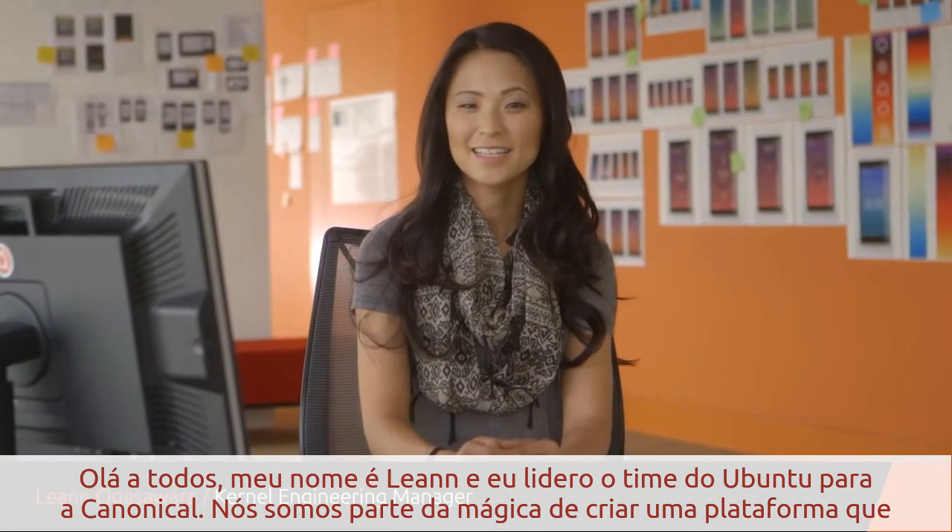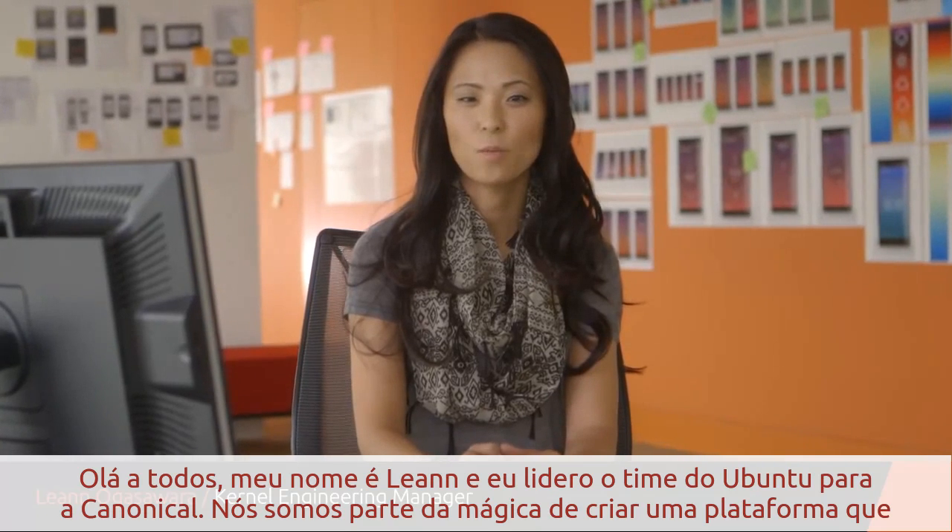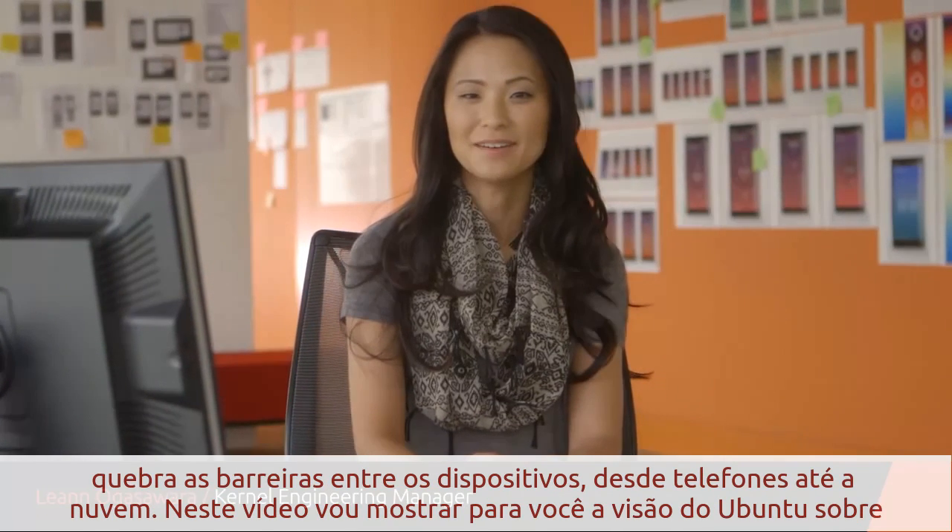Hi everyone, my name is Leanne, and I lead the Ubuntu kernel team for Canonical. We're part of the magic to create one seamless platform for everything from the phone to the cloud.